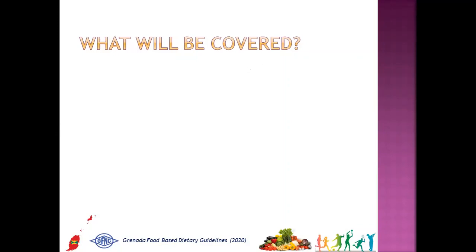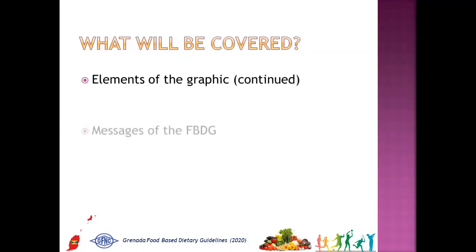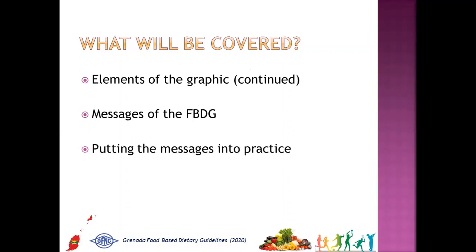In this segment, you will learn about the other three elements of the graphic, the messages of the FBDG, and how to put the messages into practice.